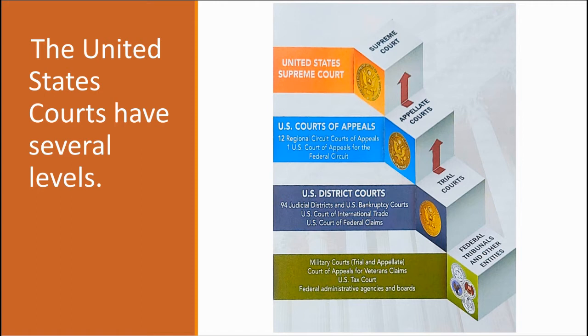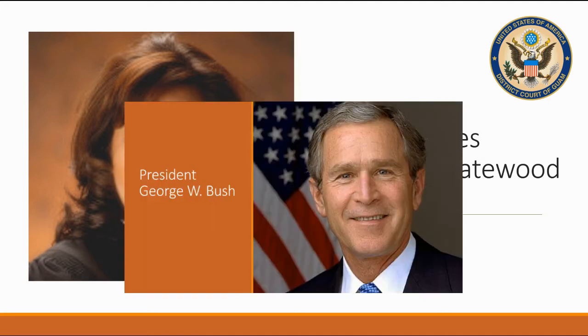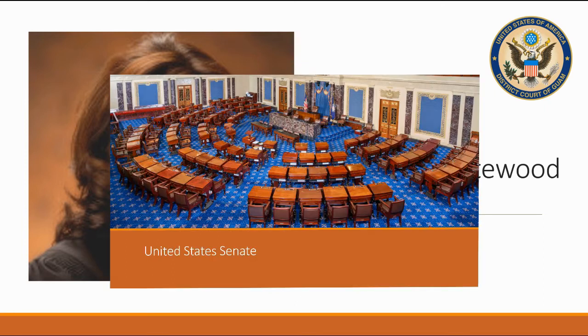Of course, the Supreme Court can decide not to entertain that appeal. The Chief District Judge of the Court is Frances Tydingco-Gatewood, who was nominated to the federal bench by President George W. Bush on April 25, 2006, and confirmed by the United States Senate on August 4, 2006.